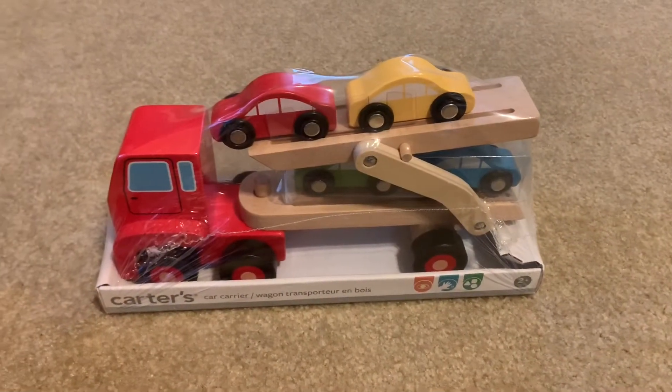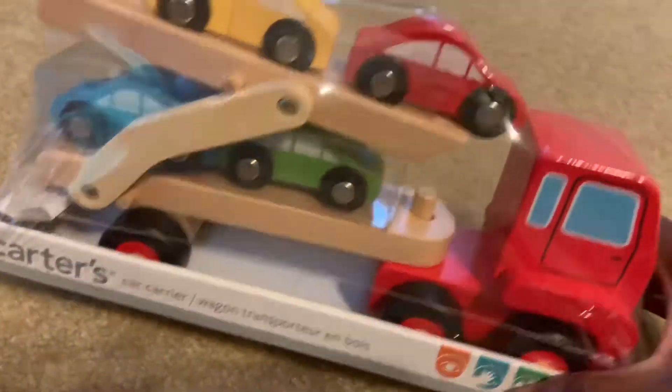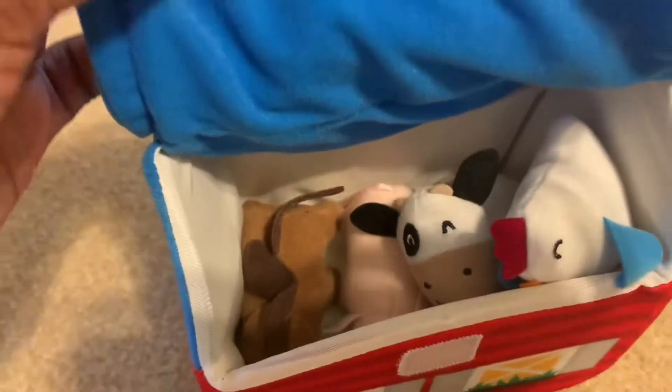They were also gifted some wooden trucks and cars from Carter's from their grandmother. Then they have a My Happy Barn — it's like a bag and inside are a bunch of stuffed animals.